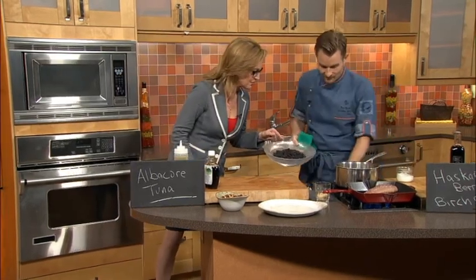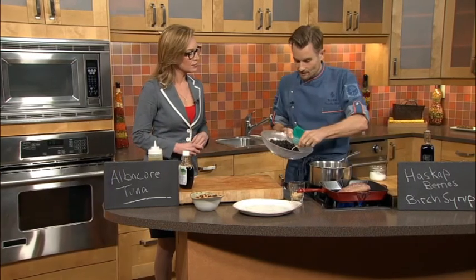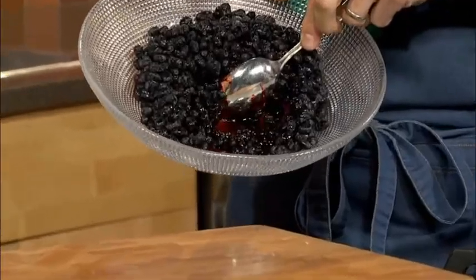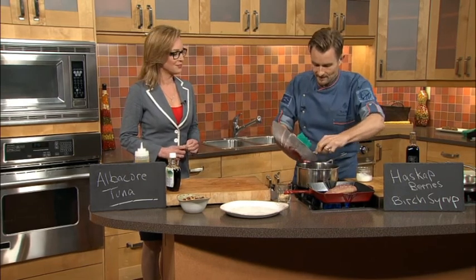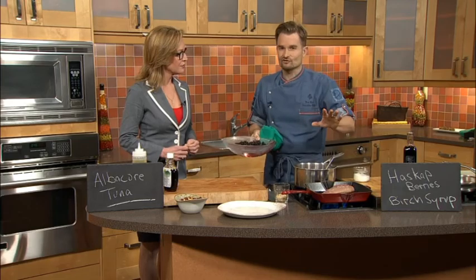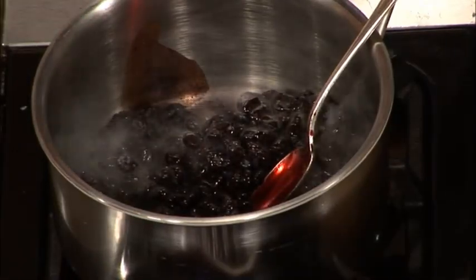Haskap berries. So while the tuna is grilling, look at the juice in the bottom — it almost looks like pomegranate juice. It's so deeply rich and gorgeous. You can just see the goodness. Food that has great color — greens, reds, oranges, purples, yellows — is the best for you.